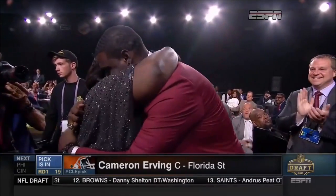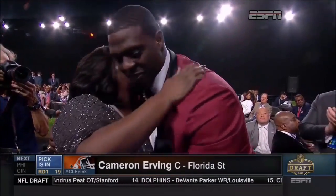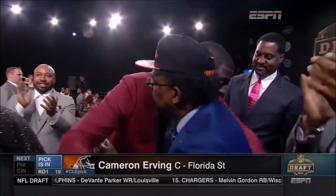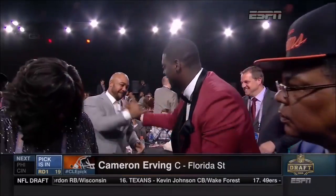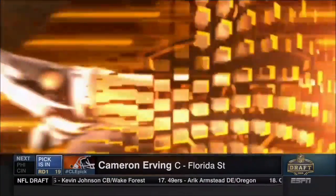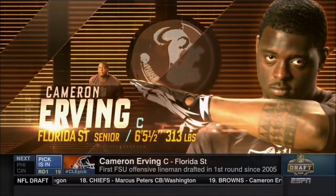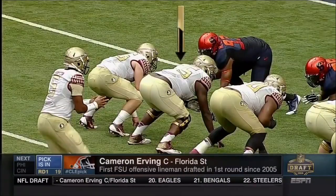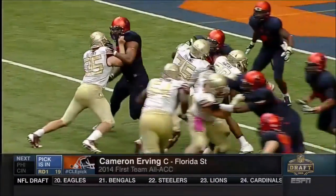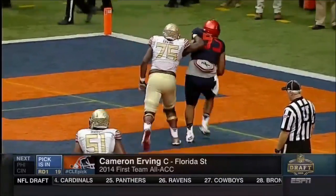Cameron Irving snapped the ball to Jameis Winston at Florida State last year. You think about a kid who was a defensive lineman in 2011, played 13 games, had a sack, had 20 total tackles. He moves to left tackle — they thought he could maybe become the next Walter Jones — but he never did at left tackle, even though in 2013 he held Vic Beasley without a sack.